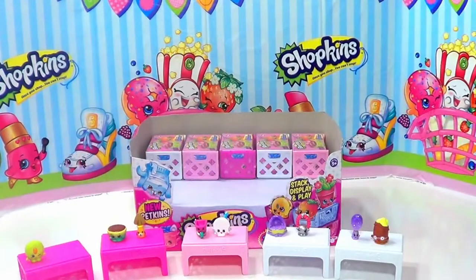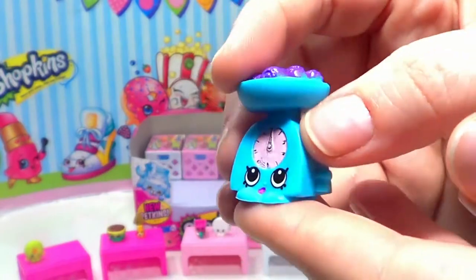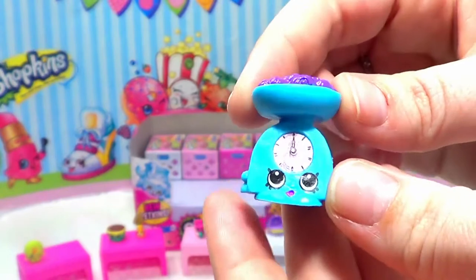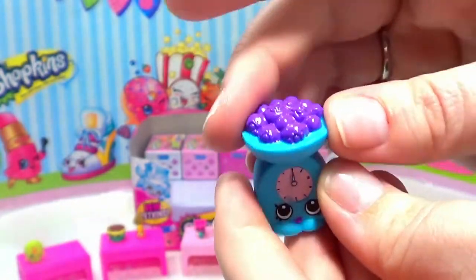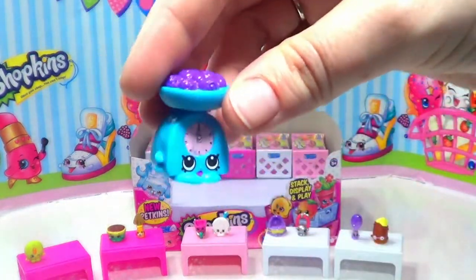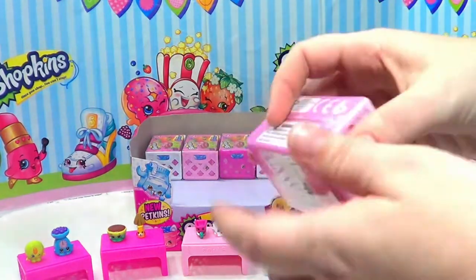Cookie Nut is a common Shopkins. Next up we have Gail Scales. Gail Scales is a blue scale with a pink dial — she weighs food, and you can see she has some food on top that looks like maybe dark purple blueberries or grapes of some sort. Gail Scales is rare, yay! So we got another one to add to our rare collection. Let's put her right over there by Cookie Nut.